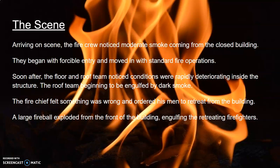Unfortunately, soon after, both teams noticed that conditions were rapidly deteriorating inside the building. The roof team was being engulfed by dark smoke and seeing flames coming through their ventilations, as well as hearing jet engine sounds coming from beneath them. At the same time, the fire chief felt something was off about the fire and hurriedly ordered his men to retreat.